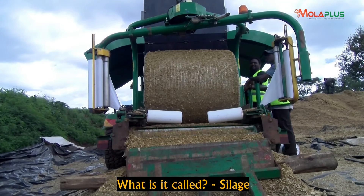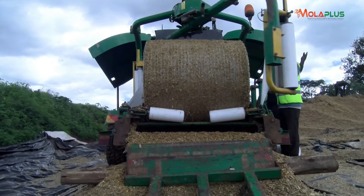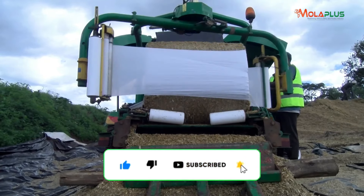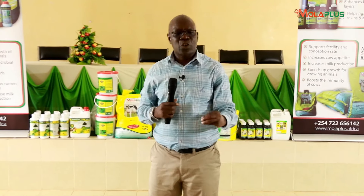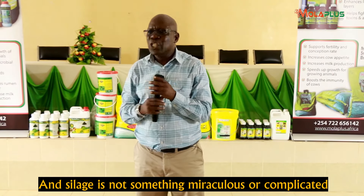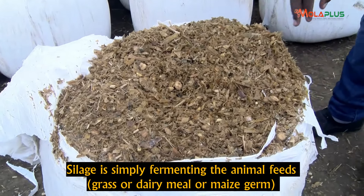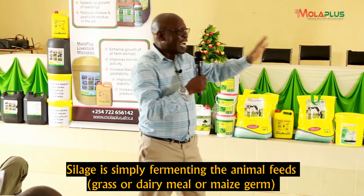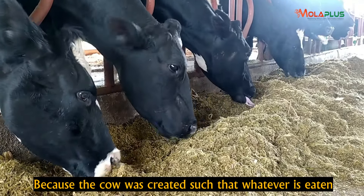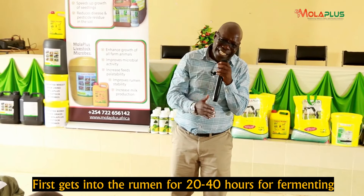You cannot be a dairy or beef farmer and make money from dairy and beef farming without employing the use of silage on your farm. Silage is not a miracle and it is not something complicated. Silage is fermenting that grass, or dairy meal, or maize germ, or whatever you will feed your cow — because the cow was designed so that whatever it eats must first enter the rumen for between 20 and 40 hours to ferment first.